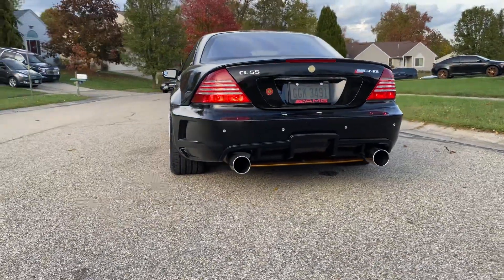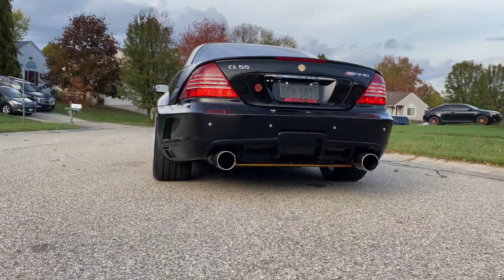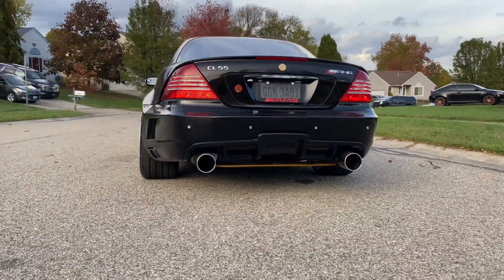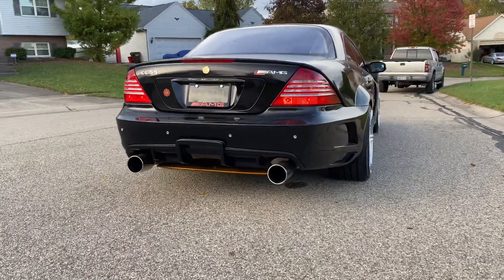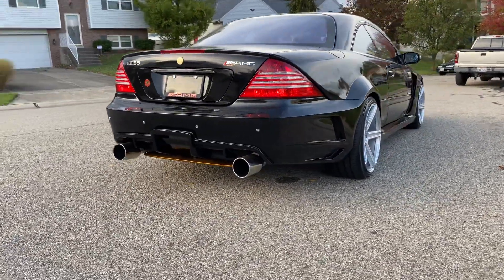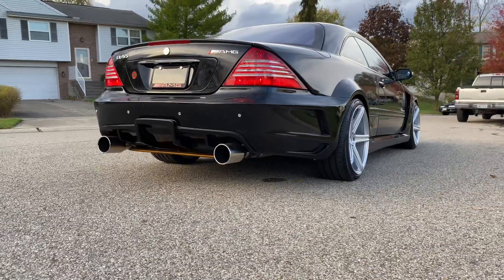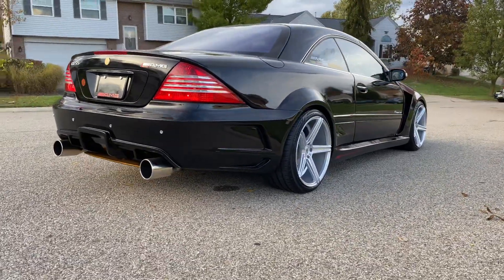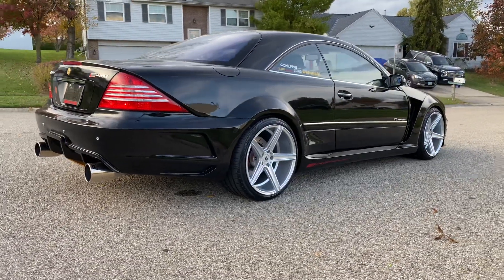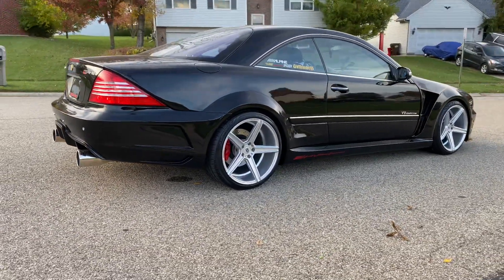The silver wheels give it a more polished, prestigious look — less flashy. The gold serves a purpose; I like them for the car show, but right here is the everyday look. That's how it should be. That's how a CL should look, especially with the wide body kit.